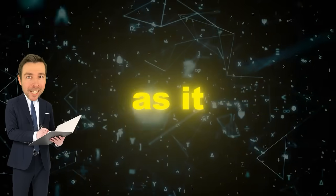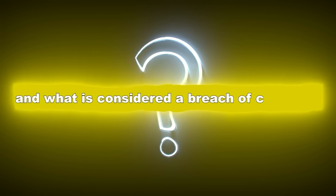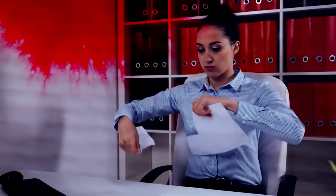Next up, Contracts. Just as it sounds, this course is an overview of contracts — how they are formed and what is considered a breach of contract. It will also teach you about the damages that can occur when contracts are breached.